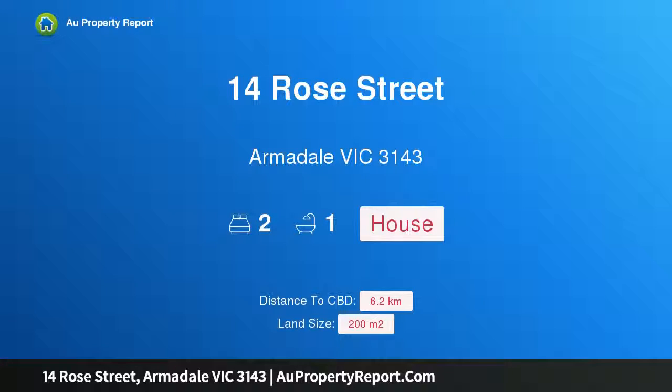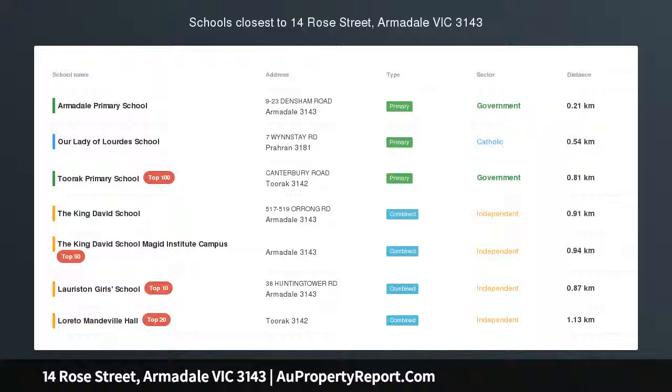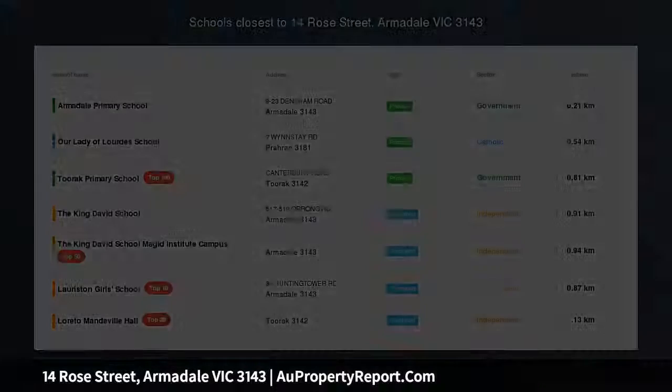Hi, I am glad to introduce property 14 Rose Street, Armadale Victoria 3143. Edwardian charm in a truly special location.